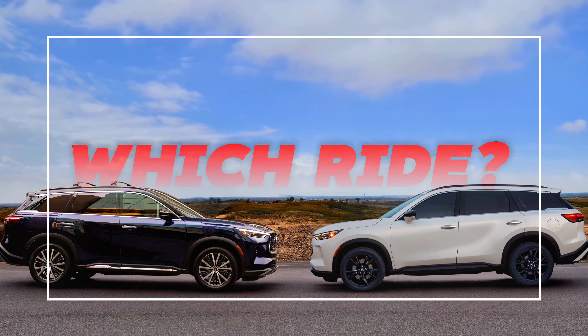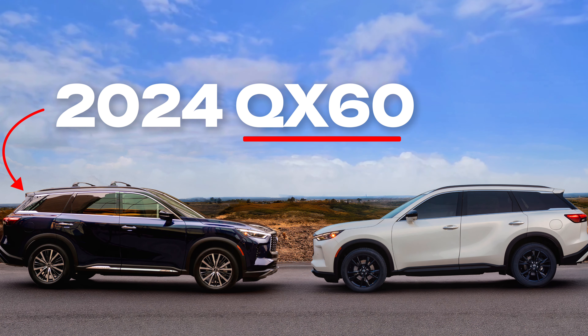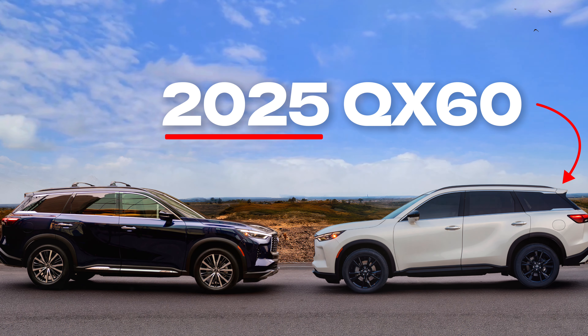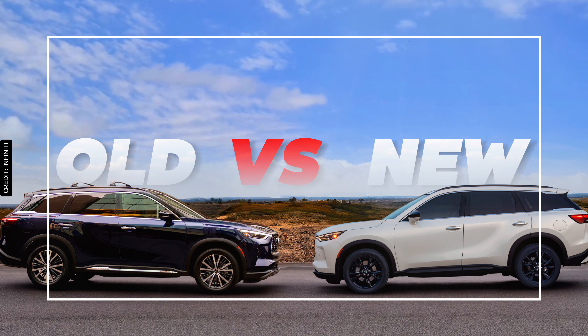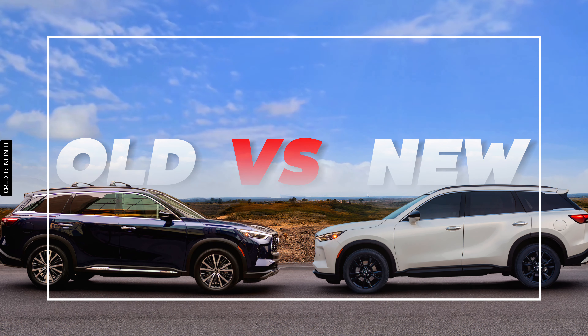Today on WitchRide, we are diving into a detailed comparison of the 2024 Infiniti QX60 and its latest successor, the 2025 model. These models are packed with features and we're here to break down what each year brings to the table, helping you make the best choice for your needs.